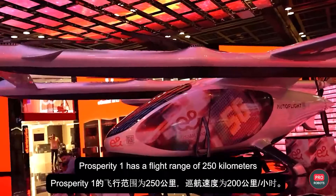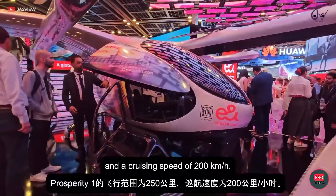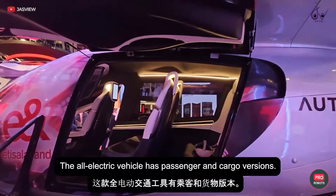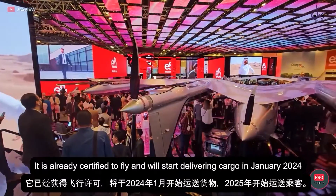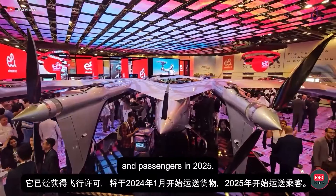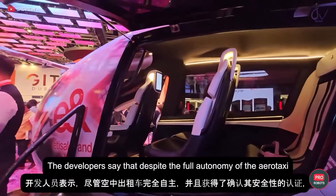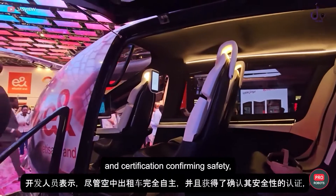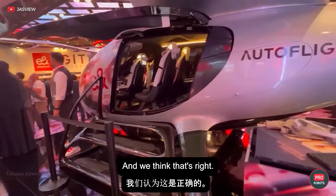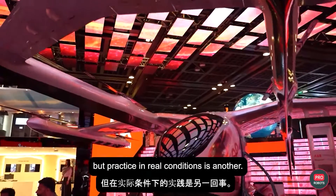Prosperity One has a flight range of 250 kilometers and a cruising speed of 200 kilometers per hour. The all-electric vehicle has passenger and cargo versions. It is already certified to fly and will start delivering cargo in January 2024 and passengers in 2025. The developers say that despite the full autonomy of the aerotaxi and certification confirming safety, there will still be a pilot sitting in the cockpit for now. And we think that's right — certification is one thing, but practice in real conditions is another.